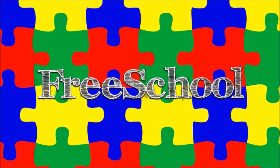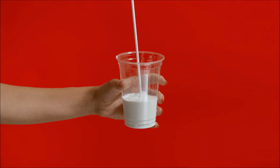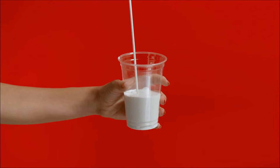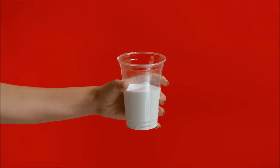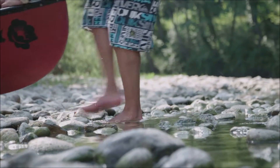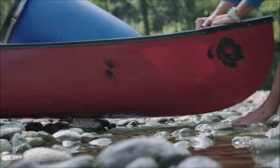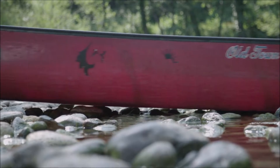You're watching FreeSchool! Have you ever wondered how you can hold a glass without it just slipping through your fingers? The answer is a force called friction. Friction is a force that resists the motion of objects moving against each other. It is created when two surfaces rub together.